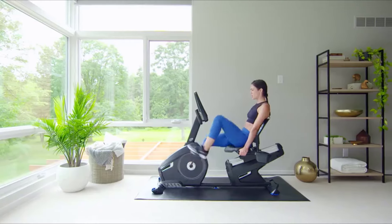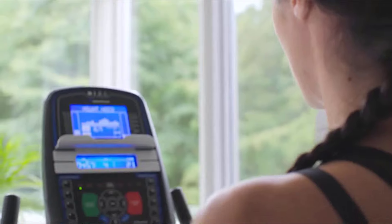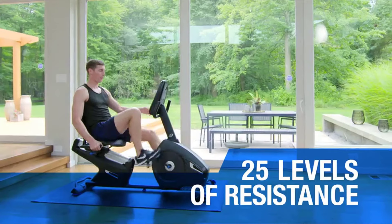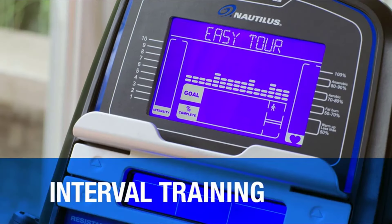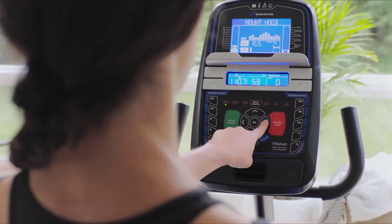To keep you coming back for more, the Nautilus R616 changes things up with 25 levels of resistance and 29 workouts. Choose from preset programs for interval training, weight loss, and cardio health.